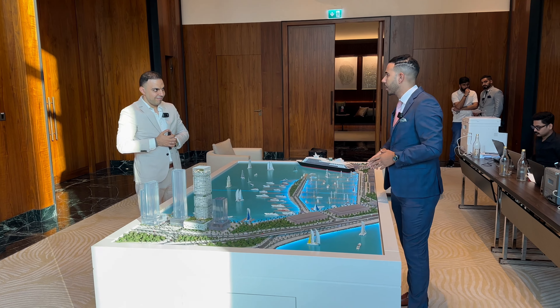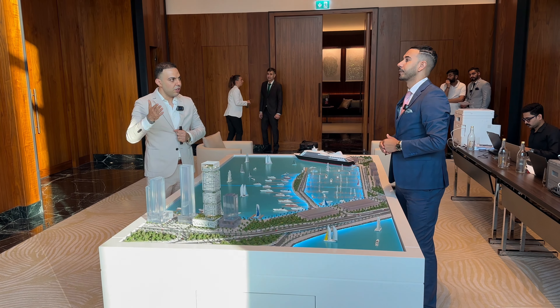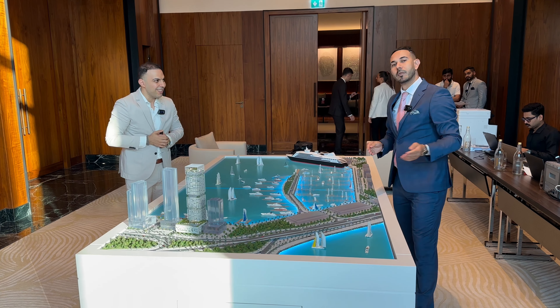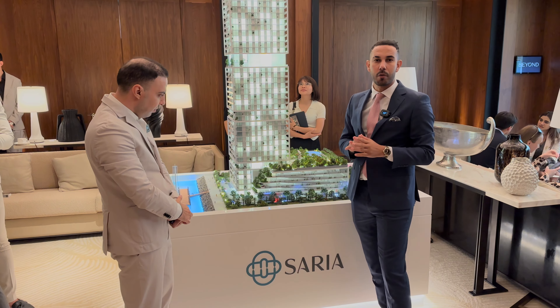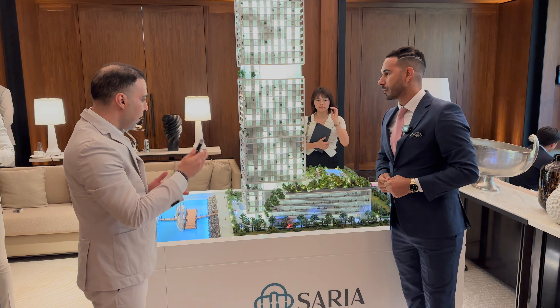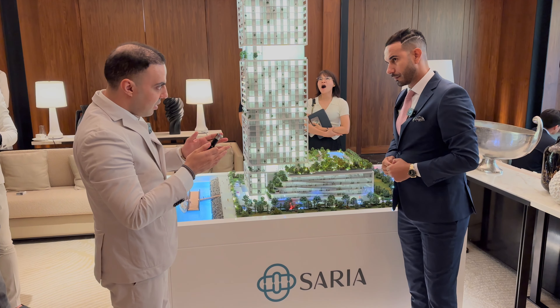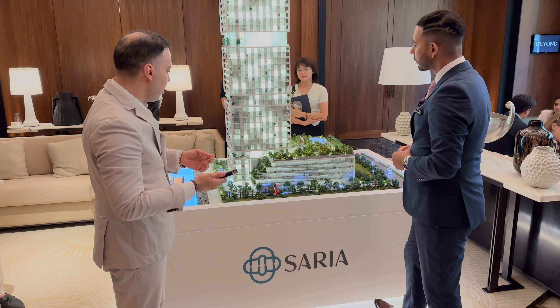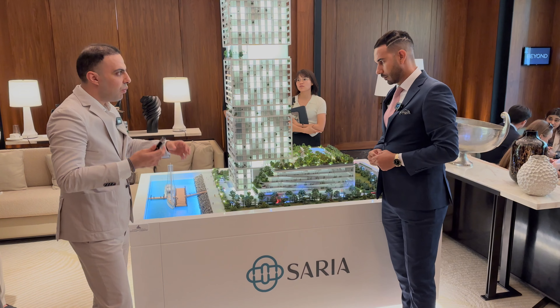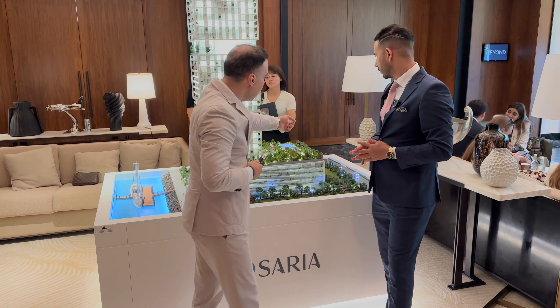Now let's move to the building model for more details on unit typology, starting prices, and unit sizes. This is the exact mock-up of the tower — a very unique design directly overlooking the sea and marina. The building has been designed with the entrance facing the water side, giving you the feeling of a resort lifestyle, as if you are living on vacation. You access the building via the service road on the sea side — 100% waterfront features.